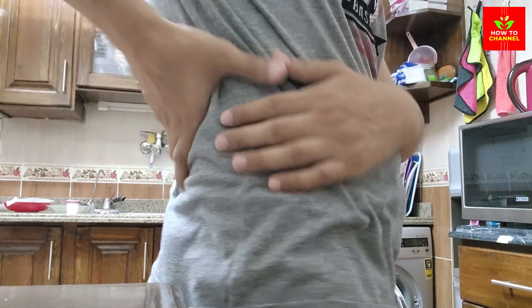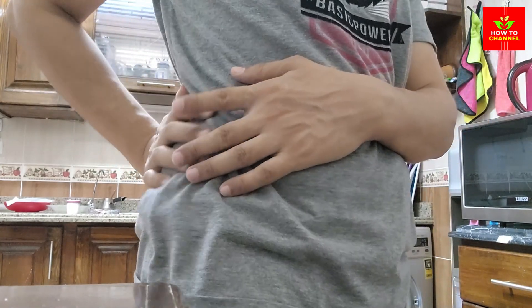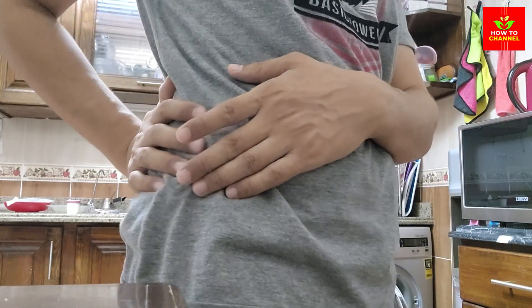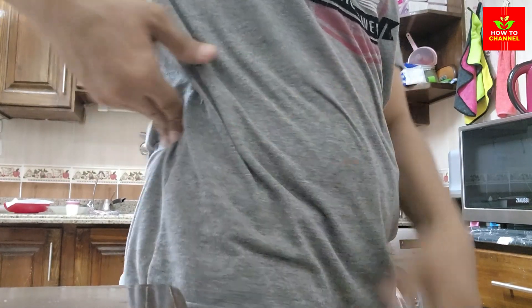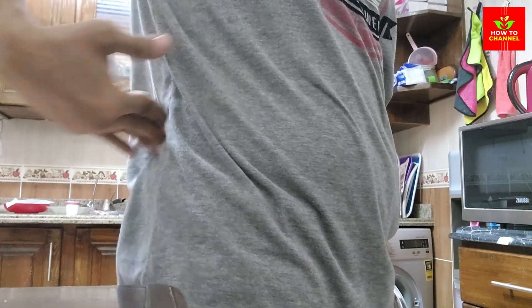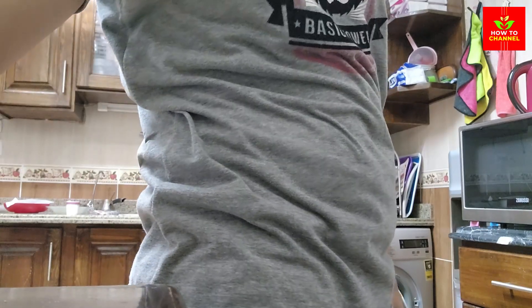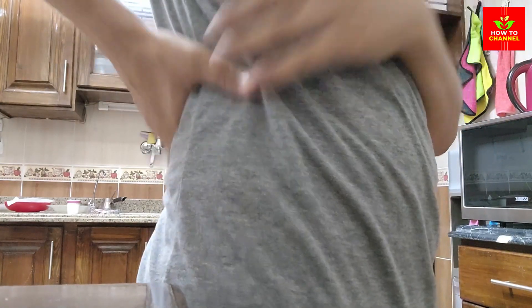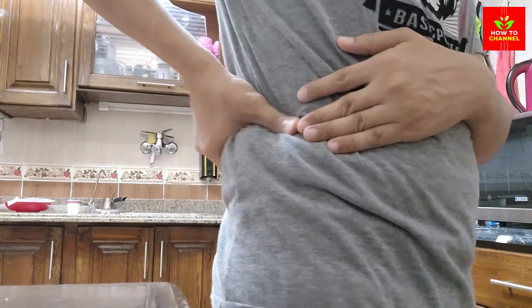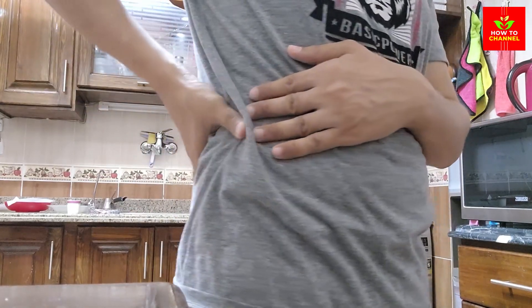Manage blood pressure, as high blood pressure can damage the kidneys over time. Maintain a healthy blood pressure through diet, exercise, and medication if necessary. Maintaining healthy creatinine levels is essential for kidney function and overall health. Incorporating these top eight foods into your diet can help lower creatinine levels and support your kidneys. Remember to stay hydrated, moderate protein intake, and manage your blood pressure for optimal kidney health.